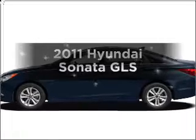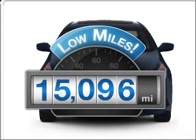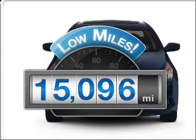Presenting the 2011 Hyundai Sonata. If you're looking for a first-rate auto, this one could be yours today. Low mileage is an important factor in your purchase, and this vehicle delivers a low odometer reading.